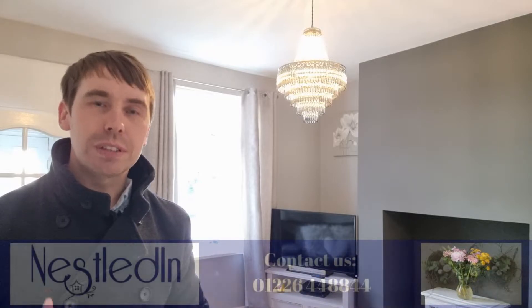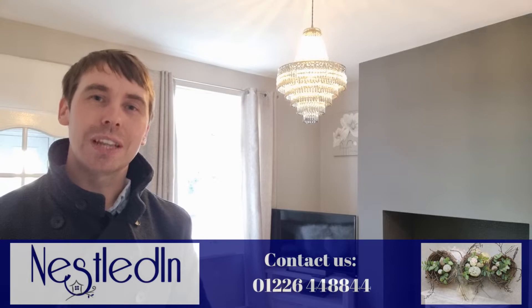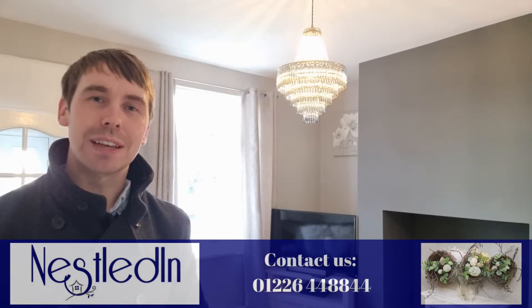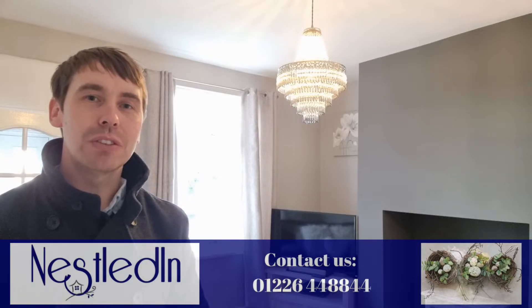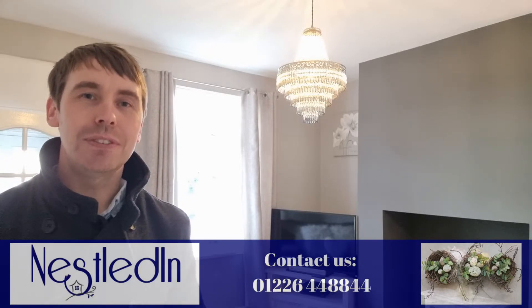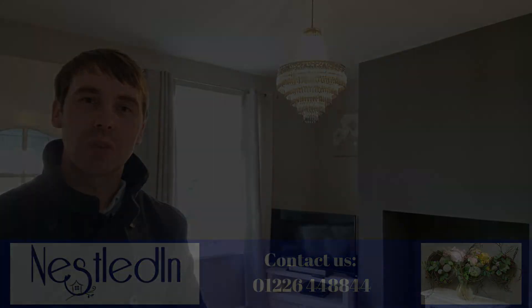To view this exceptional home, please contact our office. Our telephone number is 01226 44 88 44, our email address is hello@nestledin.co.uk. If you've got any questions, please don't hesitate to get in touch — we would love to help. Thank you so much for watching this video tour.